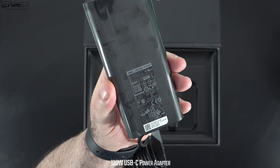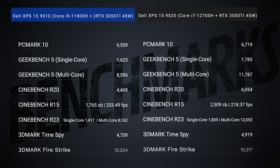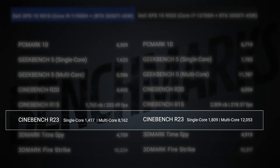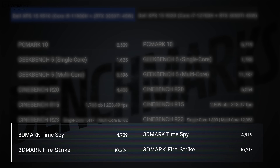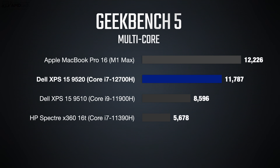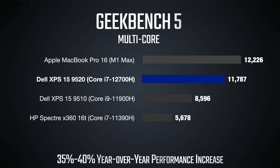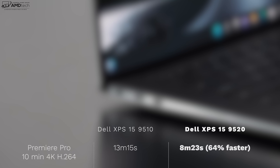The included 130-watt USB-C charger takes about an hour and 45 minutes for a full charge. In terms of performance, the benchmark numbers look good, outpacing last year's Core i9-11900H — the Core i7-12700H has better multi-core and single-core performance. The 3DMark Time Spy and FireStrike scores are very similar between models since both run the same RTX 3050 Ti at 45 watts, but I'm seeing a 35–40% increase from 11th gen to 12th gen overall. It was also 64% faster rendering a 10-minute 4K H.264 Premiere Pro video — pretty impressive.